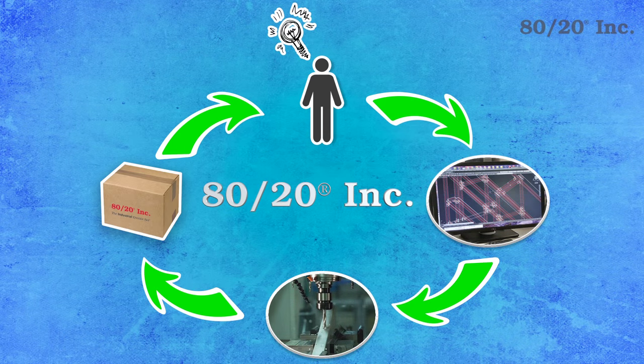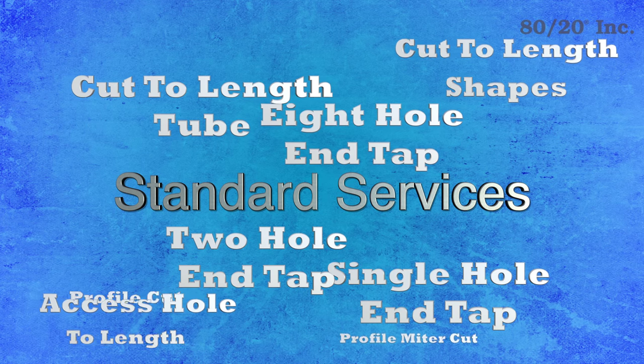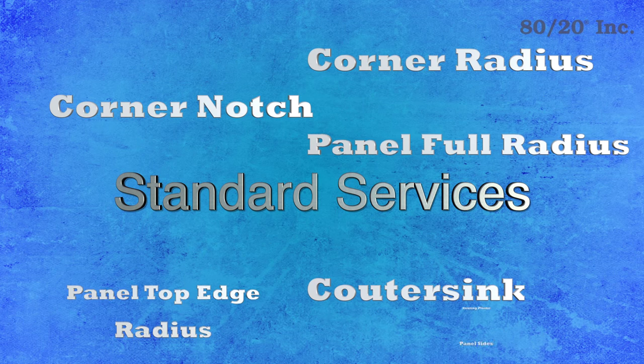8020 has the fastest standard turn times in the industry. One way we achieve this is by our ever-growing list of standard machining services. These aren't just services we do once or twice a day, but rather hundreds of times each day. Needless to say, we have this down to a science.